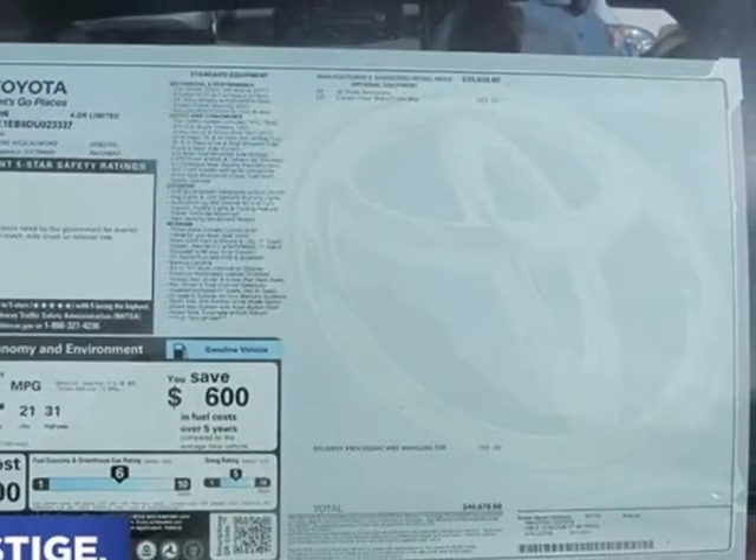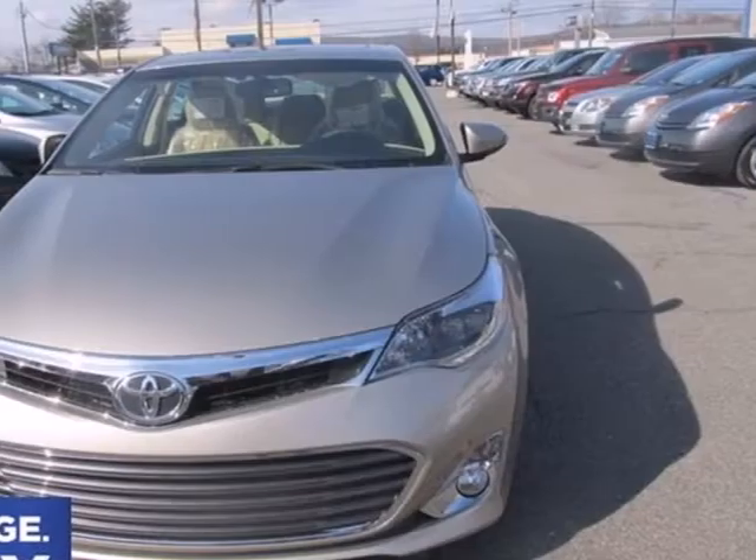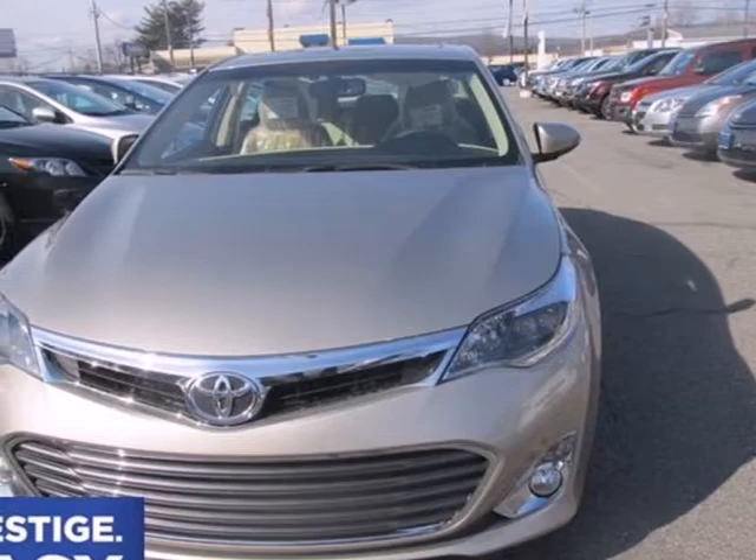It is loaded with features, including keyless entry, climate control, and leather seats. Check out this charming, luxurious, full-size sedan today.